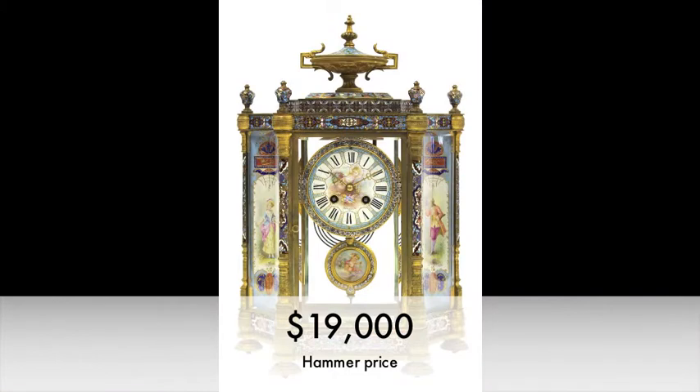19,000 once. 19,000 twice. Third and final call — 19,000. We're all done. Sold for 19,000. You're it.